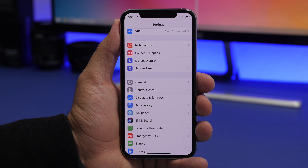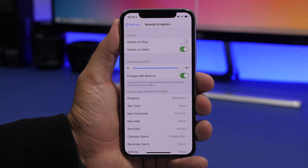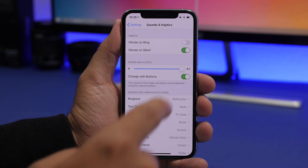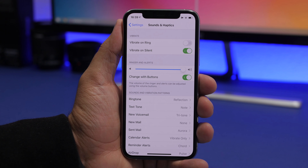Under Sounds and Haptics, the first setting is Vibrate on Ring. If your iPhone is already set to ring, there's no need for it to vibrate as well — vibration consumes a lot of battery. Make sure you turn this off. You can keep Vibrate on Silent if you want, but when the ringer is on, the vibration is unnecessary.